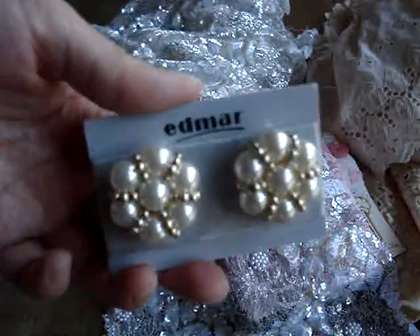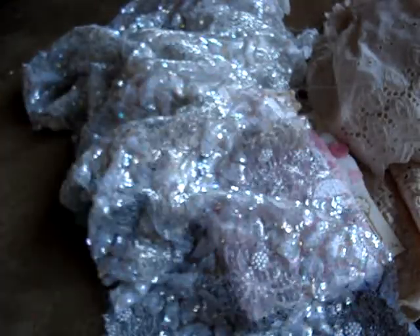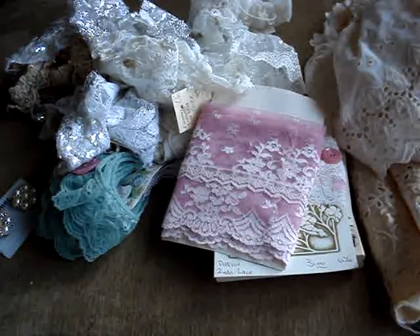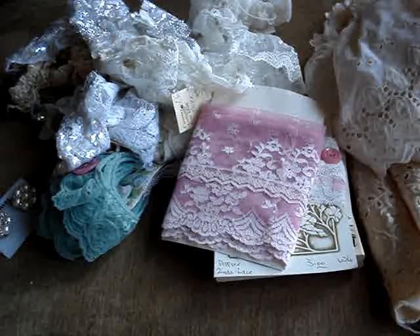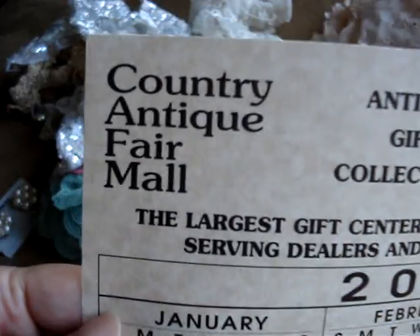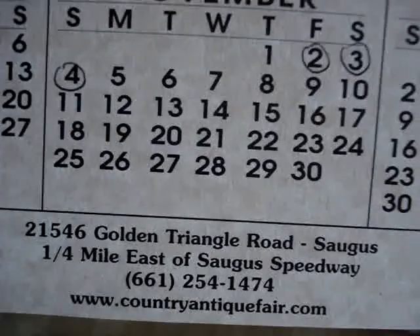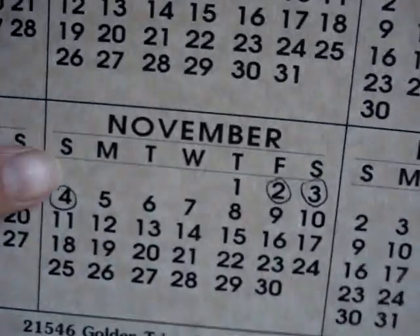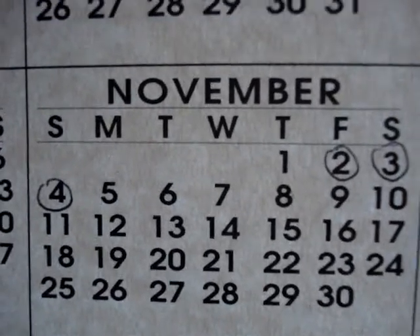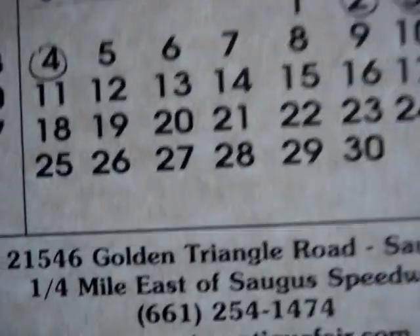And then last but not least, I got these earrings right here. They were $3 for this pair and it was 50% off, so I got this for $1.50. But all these right here were all on sale — they were having a big sale. They have two sales a year at this place, and I just happened to be passing by and drove in there. The name of the place is the Country Antique Fair Mall, near the Saugus Speedway in Santa Clarita. Their next sale is going to be in November for the holidays, so if you guys live in the area, take note of the dates.